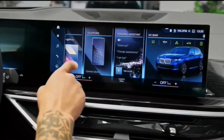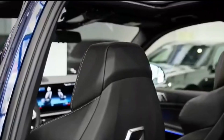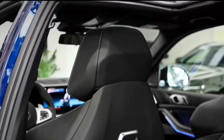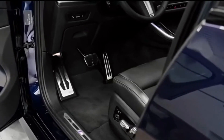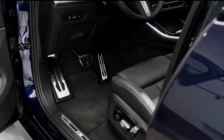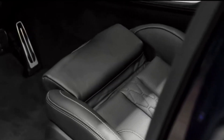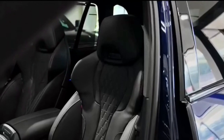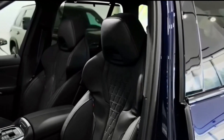Engine, transmission, and performance: the 2024 X5 is offered with one of three distinct powertrains, each associated with a different model. X5s wearing the sDrive40i or xDrive40i badges are powered by a 375-horsepower turbocharged inline-six. The last time we tested an xDrive40i it made just 335 horsepower but still managed a quick 4.8-second run to 60 mph, so we expect a little extra hustle from the more powerful version.